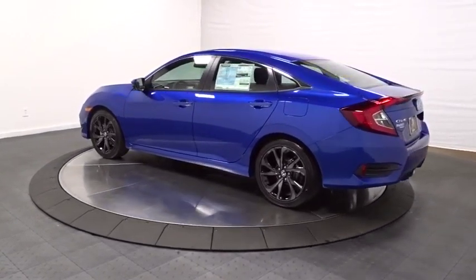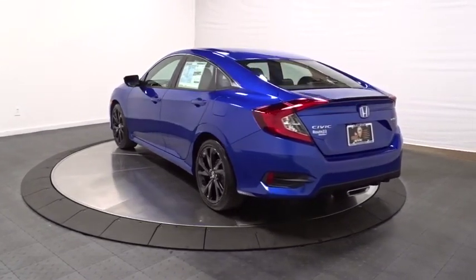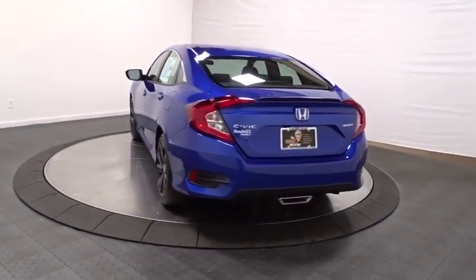Keyless entry, backup camera, remote engine start, leather-wrapped steering wheel, Bluetooth, front-wheel drive, fog lights.